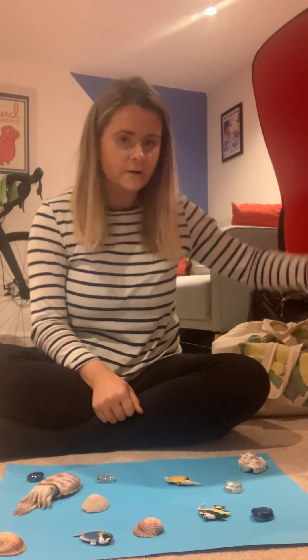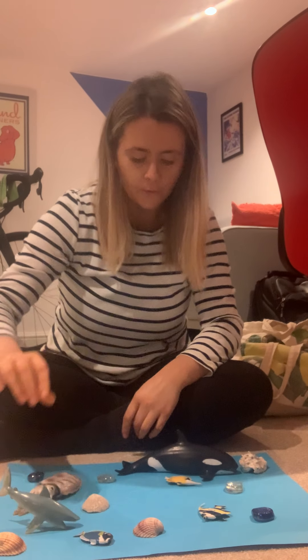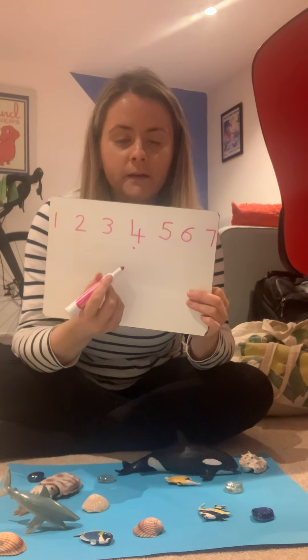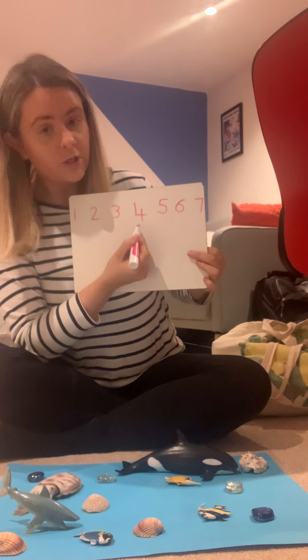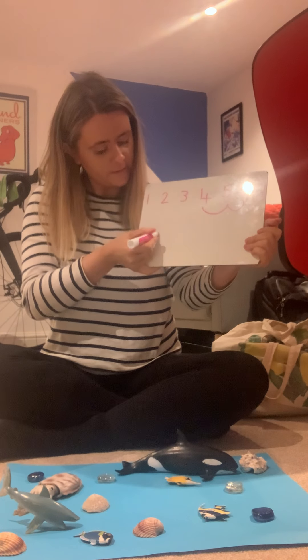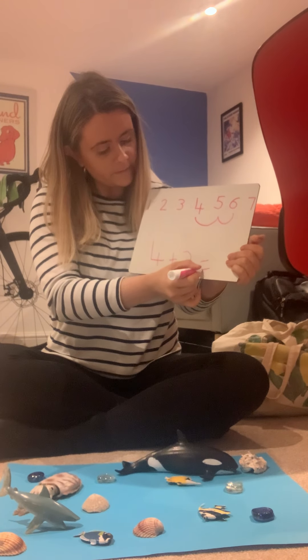But 2 more sea creatures are going to come and join them — I've got my big killer whale, that's 1, and I've also got a very scary shark too. So we had 4 sea creatures to start with, so I'll put a little dot at number 4 on my number line, and then I added 2 more — the whale and the shark. So work out what 4 add 2 is by doing little jumps: we've got 4 here, 1 jump, 2 jumps. And what number does that land on? It lands on 6. Well done!